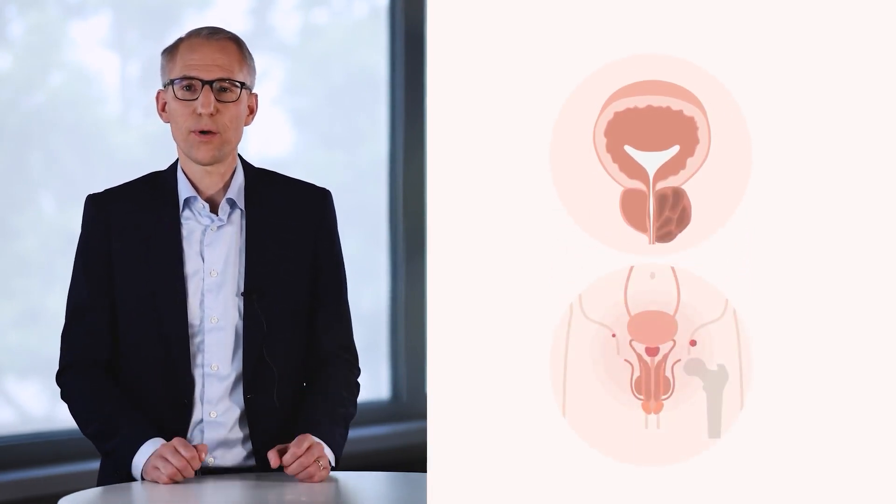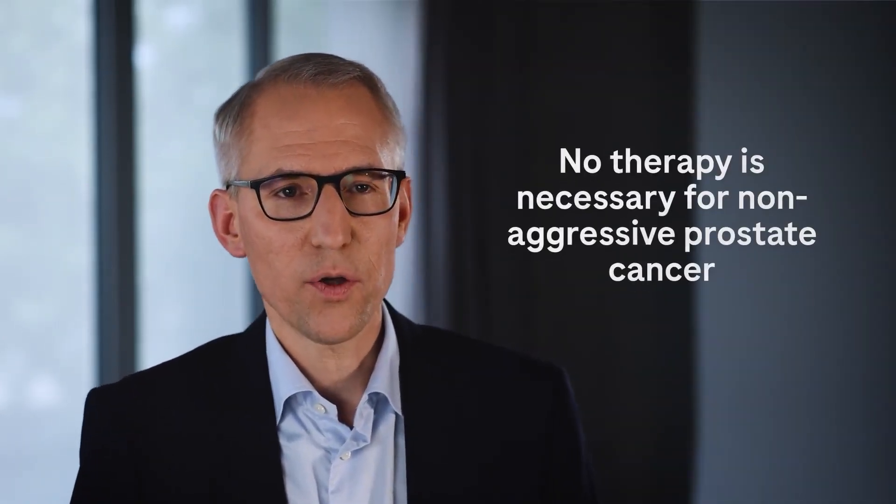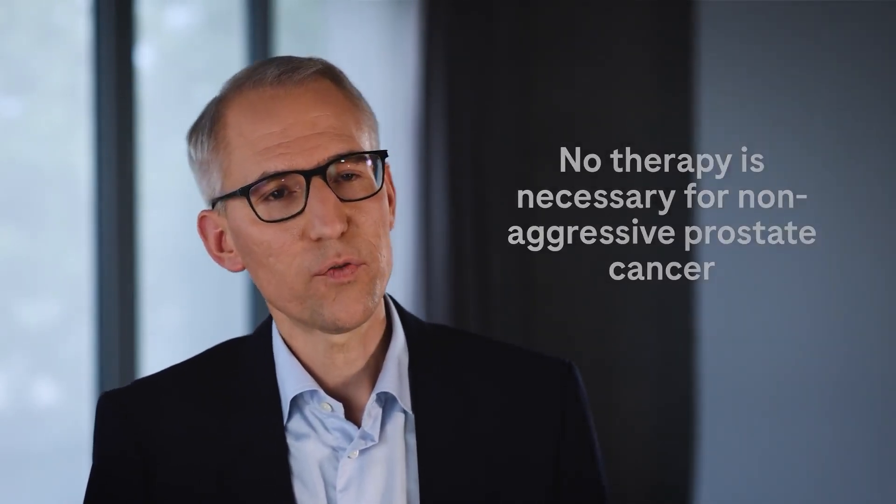The treatment depends on whether the tumor is confined to the prostate at the time of diagnosis or has already advanced into surrounding tissue or spread into lymph nodes or other organs. Tumors that are confined to the prostate are treated with the aim of cure. If it is a non-aggressive prostate cancer, no immediate therapy is necessary. A regular follow-up, a so-called active surveillance, is carried out. Only when the cancer becomes more aggressive during follow-up is a switch to active treatment required.